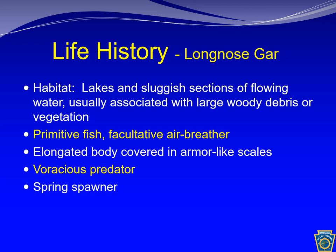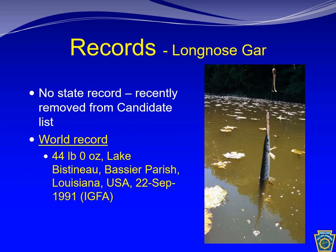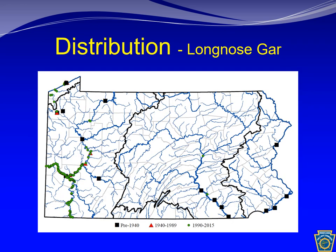Their diet consists almost exclusively of fish. There is no state record due in part to its prior listing as a candidate species. The world record is 44 pounds. This can be a large fish, but in Pennsylvania it is generally moderately sized. Historically the long nose gar has been documented in our major rivers, but pollution and habitat modification has reduced its current range. It has recovered in western Pennsylvania and occurs occasionally in the Susquehanna. It is extirpated in the Delaware.